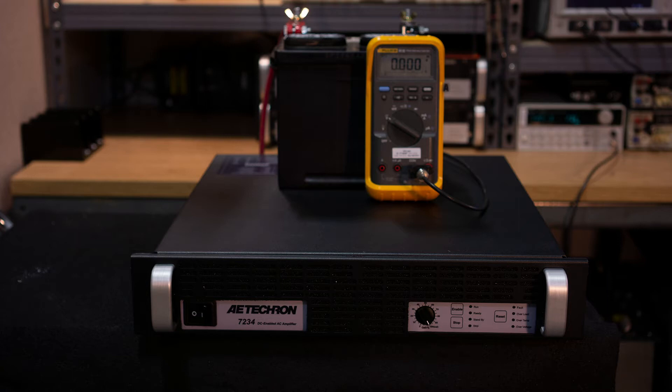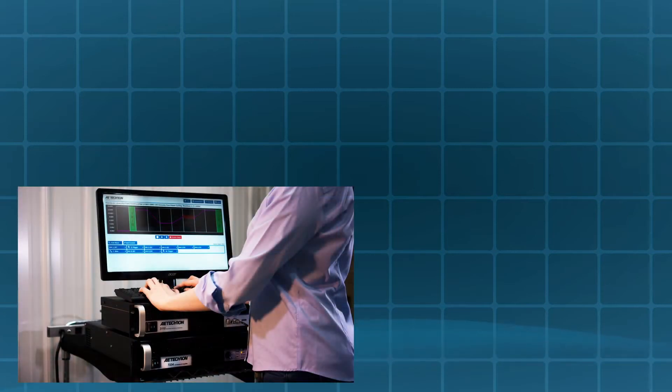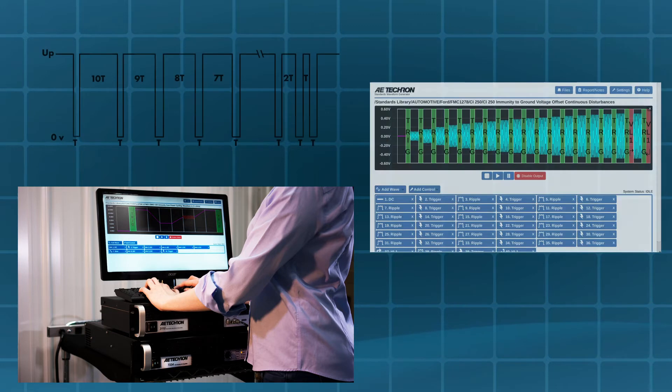The DC Max technology also increases the 7234's ability to sink current by an impressive 50%. When coupled with AETekron's 3110A standards waveform generator, it creates a compact, very competent conducted immunity test system.